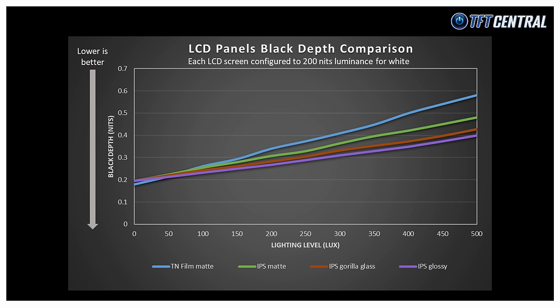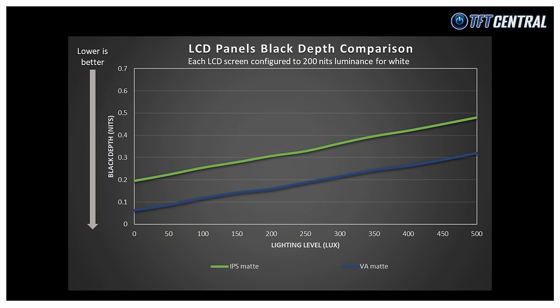The custom glass coated IPS panel starts with the same black depth as the matte AG coated IPS panel in a dark room, but as ambient light increases it maintains better black depth — being around 9% better than matte IPS overall. The glossy-only IPS panel retains black depth slightly better still, being around 15% better than the IPS matte panel and around 6% better than IPS custom glass. If we add the VA panel back in, VA panels behave in a similar way to IPS matte, although their coating is slightly less hazy. VA panels have better dark-room black depth than IPS panels at the same brightness level, but the trend of the impact of screen coating on perceived contrast ratio is very similar, with a slightly flatter line due to the less hazy VA coating.